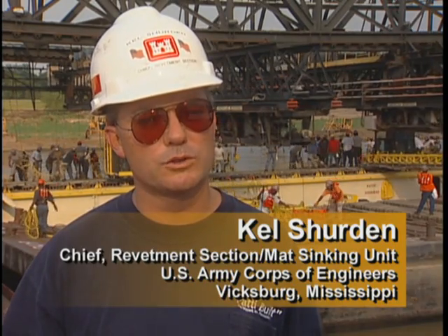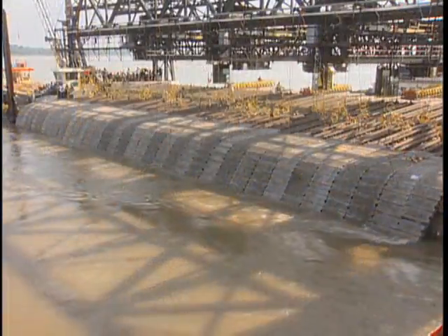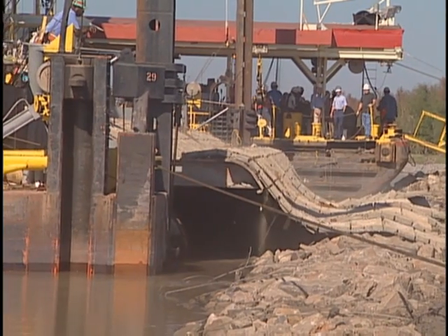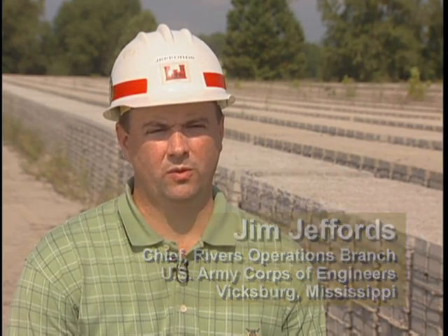On an average day, we can normally lay about 3,500 squares, and one square equals 100 square feet — so that's 350,000 square feet of concrete per day. The cost is about $250 per square, which averages out to about $2.50 a square foot — about the same cost as putting good carpet in your house. This system has been used not only on the Mississippi River, but we're also looking at other inland waterway systems.